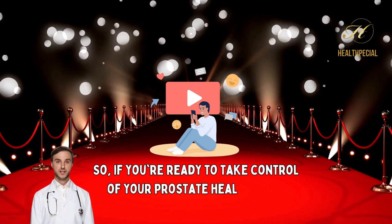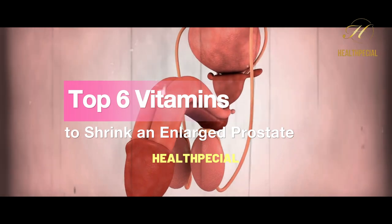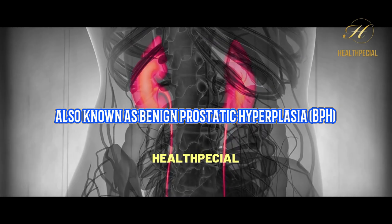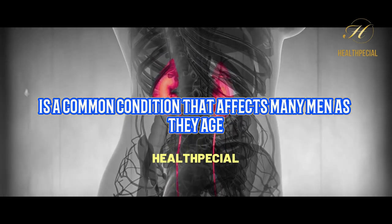If you're ready to take control of your prostate health, keep watching. An enlarged prostate, also known as benign prostatic hyperplasia, BPH, is a common condition that affects many men as they age.